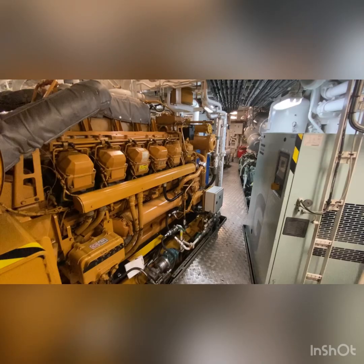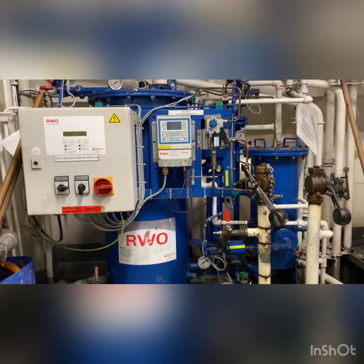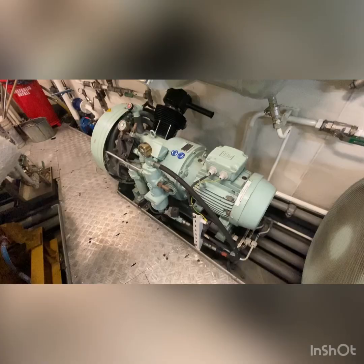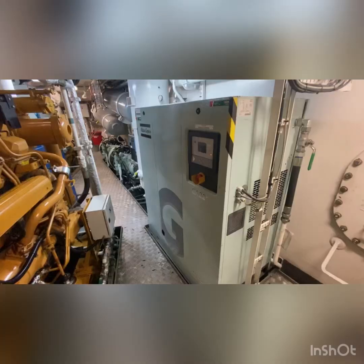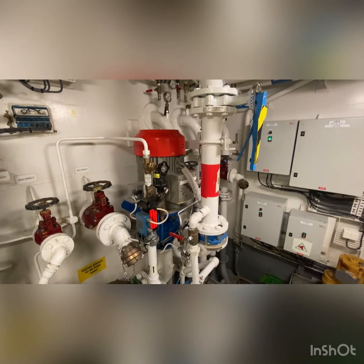Heading down the stairs, we now get to the generator platform. Common pieces of machinery you can find in an engine room include generators, oily water separator, different types of compressors such as piston type and rotary, and different kinds of pumps.